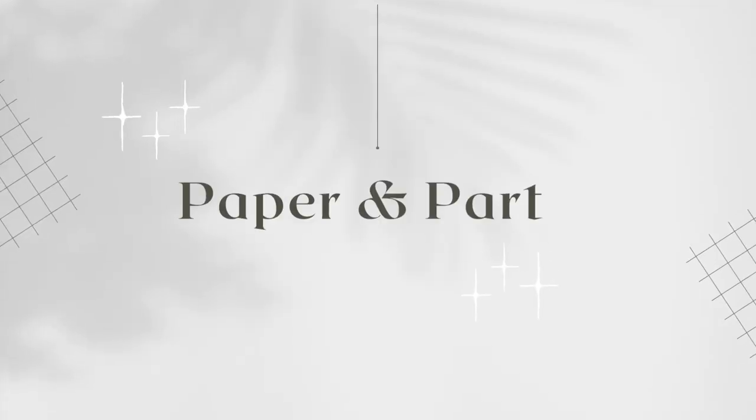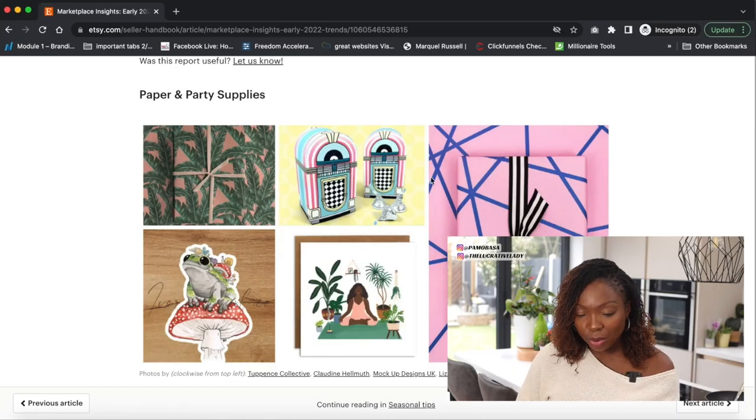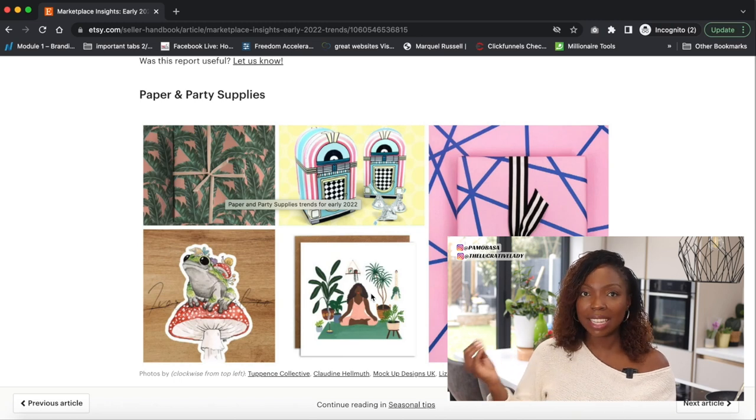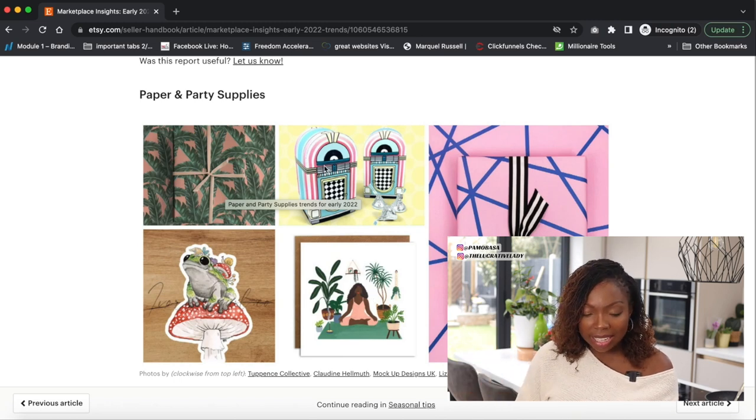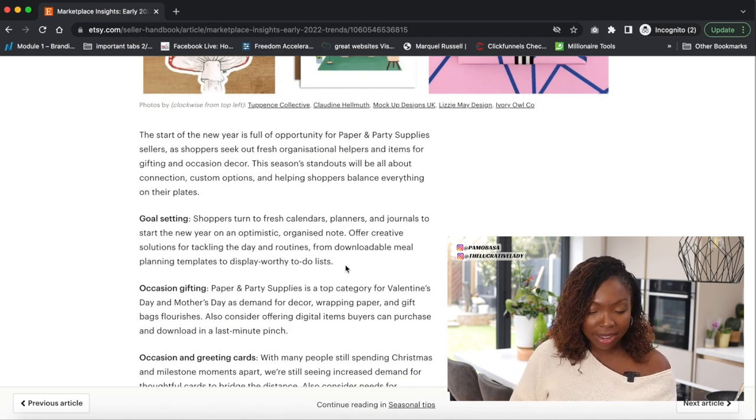The paper and party supplies category is a really fun category. Looking at it already, I can see a lot of pastel colors and emerald green coming through. Emerald green is Etsy's color of the year. I like how they've put things together — it's giving me a lot of ideas, so let's read and get more ideas from the trend.